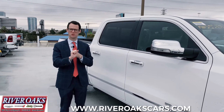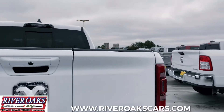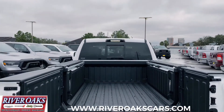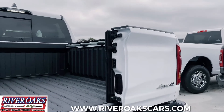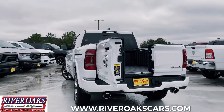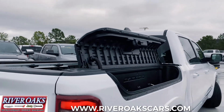The Ram Box Cargo Management System and the all-new multifunction tailgate are differentiators. The new Ram multifunction tailgate offers you unprecedented access to the bed of the pickup truck. It has been re-engineered to add a 60-40 split tailgate. The available multifunction tailgate offers you multiple ways to access the bed while still being tough, holding up to 2,000 pounds.